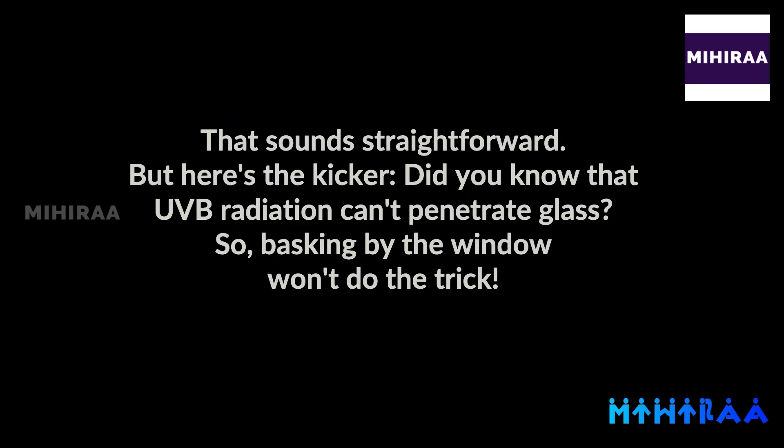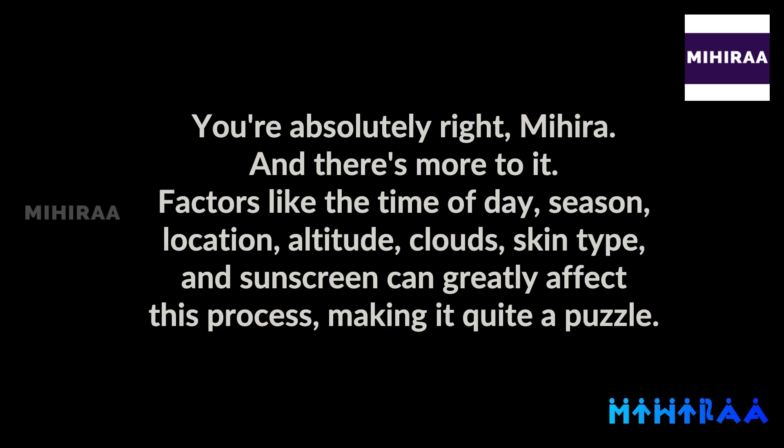That sounds straightforward. But here's the kicker — did you know that UVB radiation can't penetrate glass? So basking by the window won't do the trick. You're absolutely right, Mihira. And there's more to it. Factors like the time of day, season, location, altitude, clouds, skin type, and sunscreen can greatly affect this process, making it quite a puzzle.